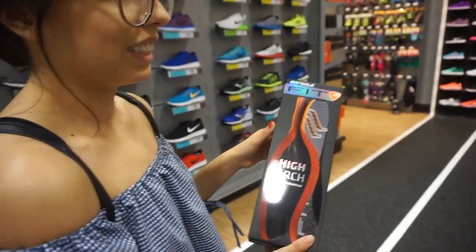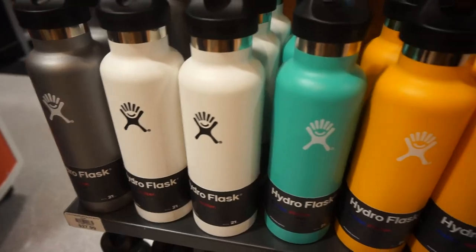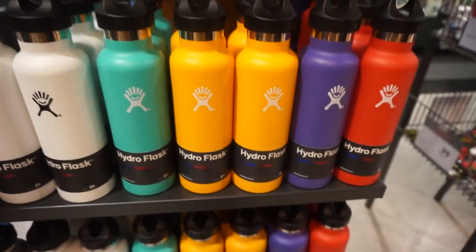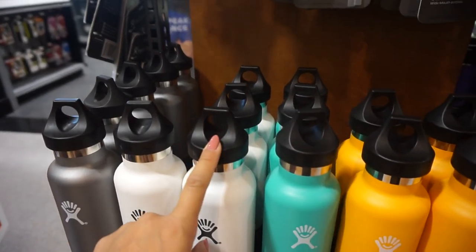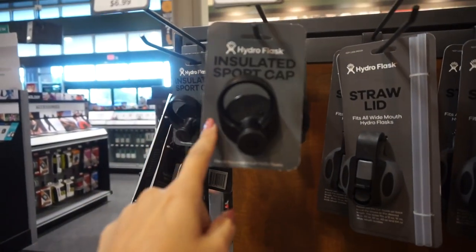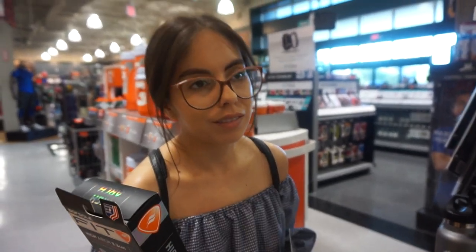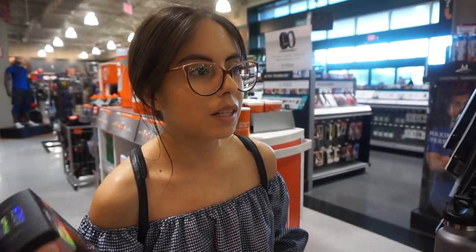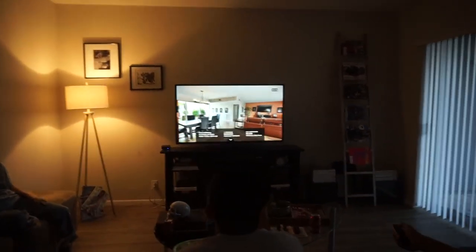A few of you guys have asked if our Hydro Flask was worth the investment — I totally love it. The only thing is I always spill water on myself, so I'm going to get this cap which is an extra seven dollars. The bottle itself is thirty dollars, which is probably the only downside — kind of expensive but definitely worth it.